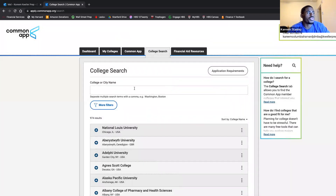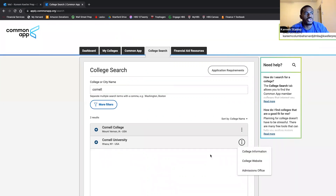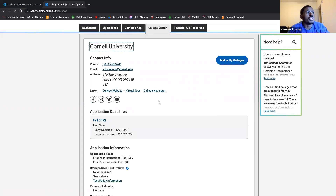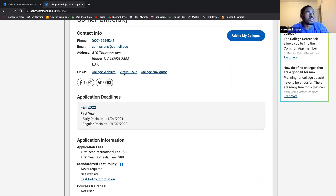Once you search for the school — since it's a special day, I'll look for Cornell University. If you click the plus sign it would add it to your My Colleges tab, but let's look at what 'more info' gives us first. This dropdown menu has college information, college website, and admissions office. The college information tab brings you to Cornell's page with their email address, phone number, address, links to the college website, virtual tour, college navigator, and application deadline.